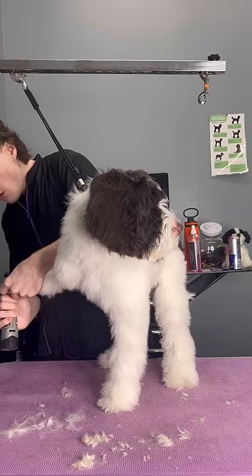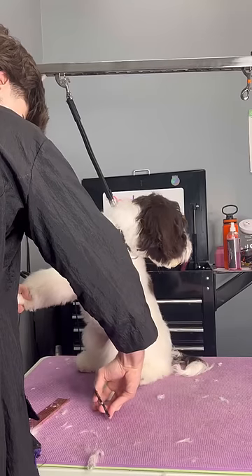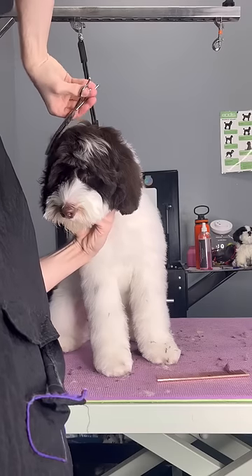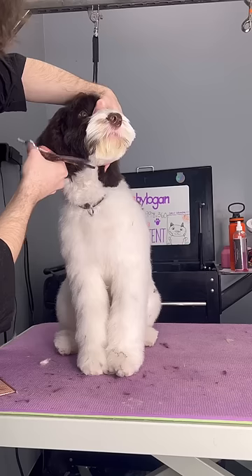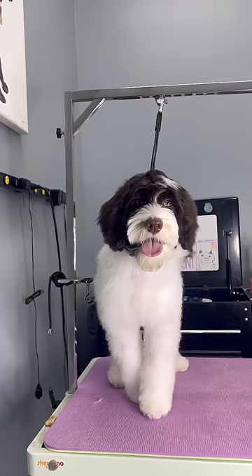Her parents did want a full haircut on her today, but since she's so young and this is the first time I've ever worked with her, I decided that it would be better if I just did scissor work instead. I used my thinners by New Moon for pretty much her entire haircut. The reason why I didn't use curves or straights on her face is because her hair is very soft and fluffy right now, and I don't want any harsh lines, so that's why I used my thinners.